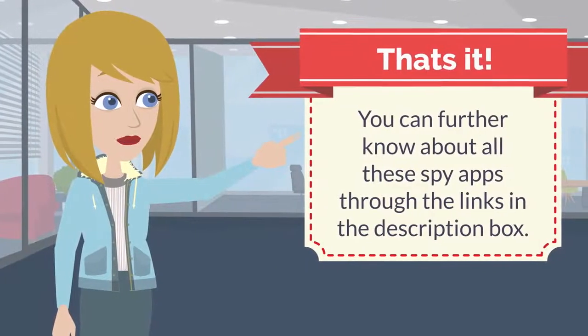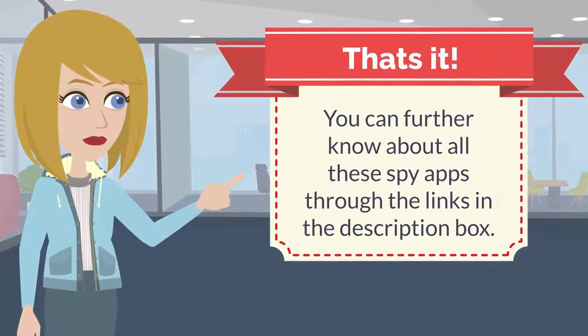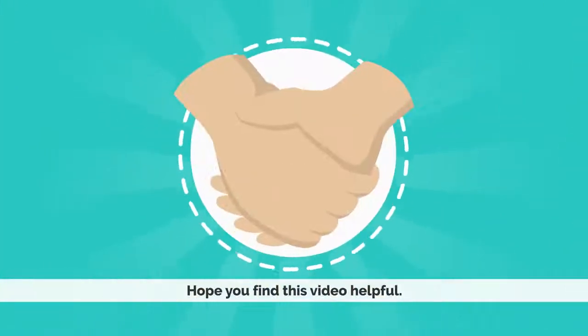That's it! You can find out more about all these spy apps through the links in the description box. Hope you find this video helpful.